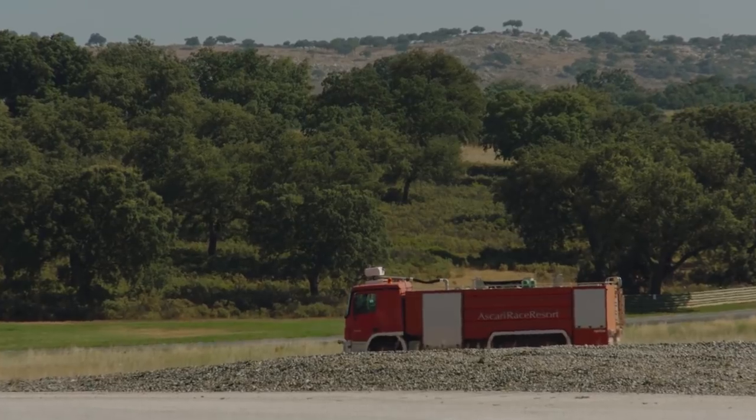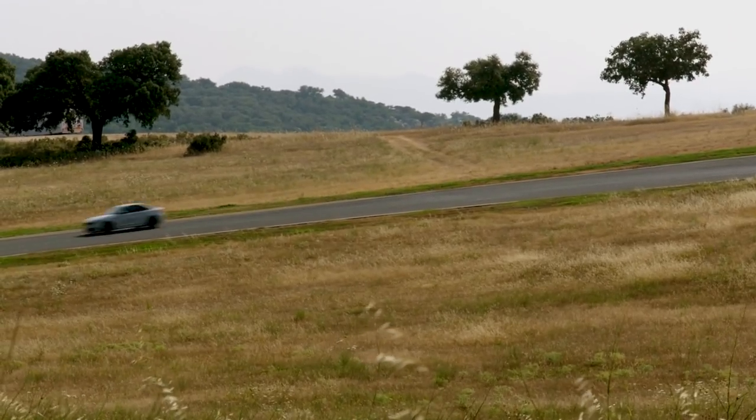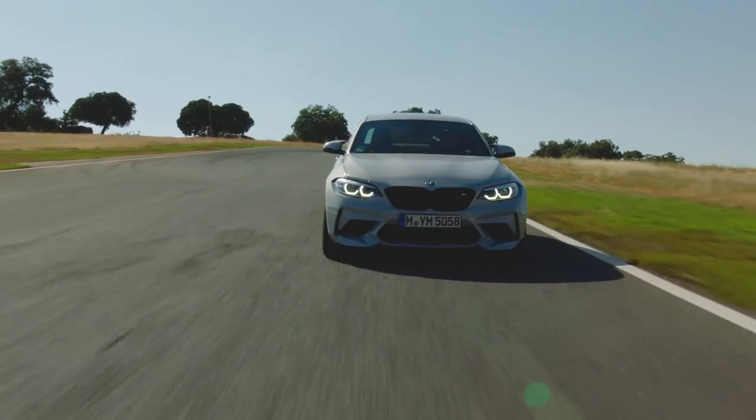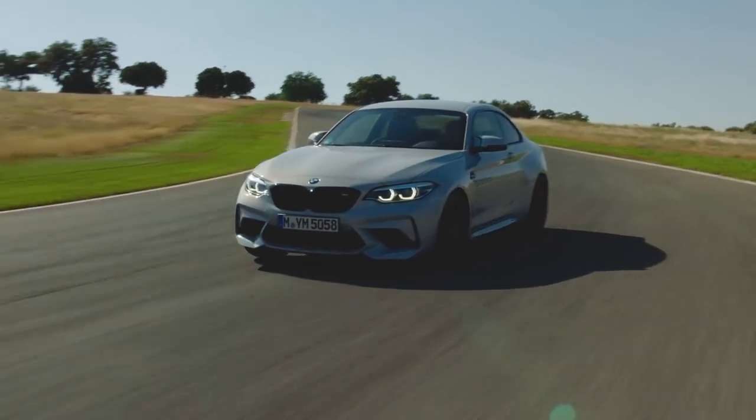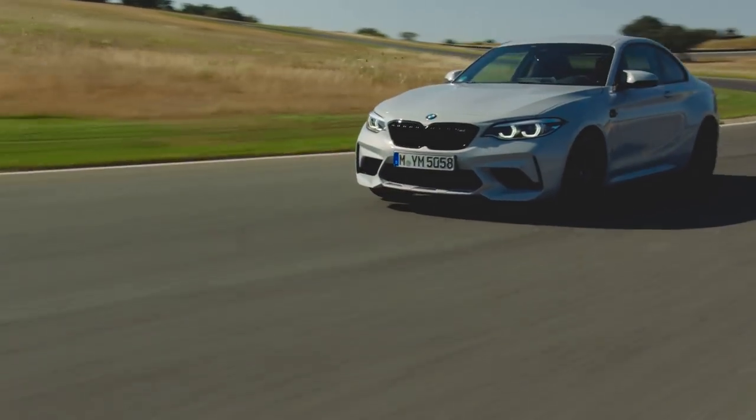We're at a place called Ascari, which is in Spain not far from Malaga. It's a long circuit — not a racetrack per se, more of a personal handling circuit. First thing I can tell you is it feels louder than the regular M2, and sounds really nice. The M2 Competition gets a bit less soundproofing, a bit more power, and a strut brace at the front.